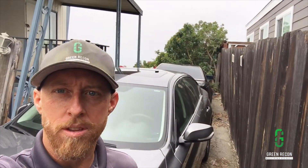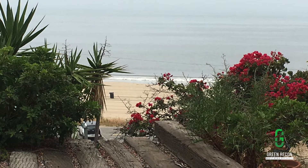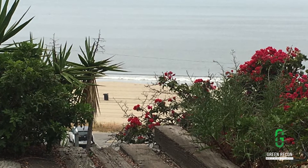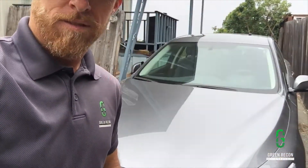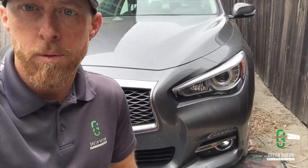All right, I'm here in Malibu — I think Pacific Palisades, technically. I don't know if you could see the ocean behind me. Oceanfront view. Trailer park here. Probably the most expensive trailer park known to man.